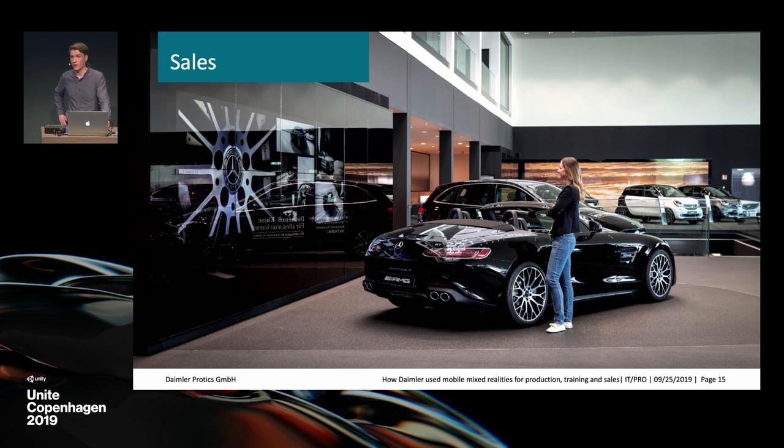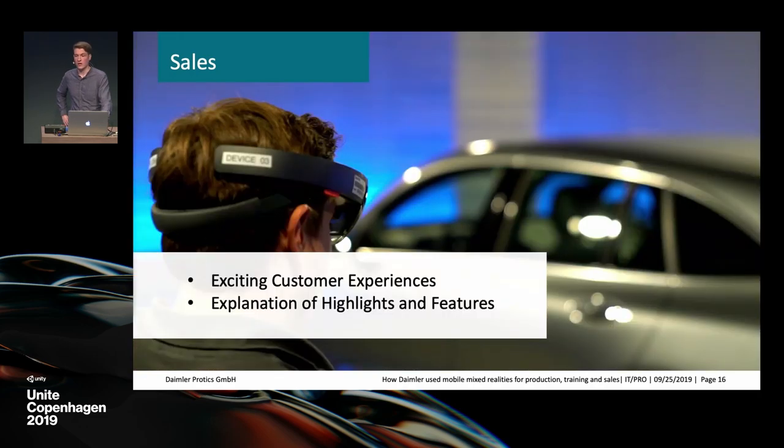In sales, the environment is completely different from production. Here everything is about presentation, looks, and feelings. The users are no longer our employees — we cannot train them in using the apps we provide. Most potential customers have never used mixed reality before. What we want to do is create exciting customer experiences related to our product, experiences they will hopefully not forget.